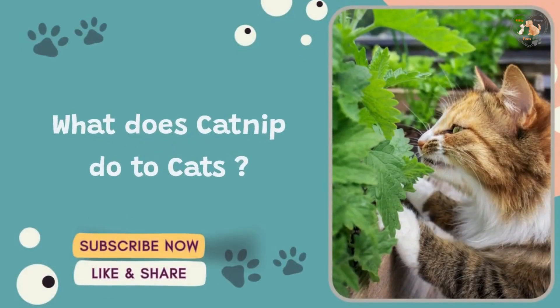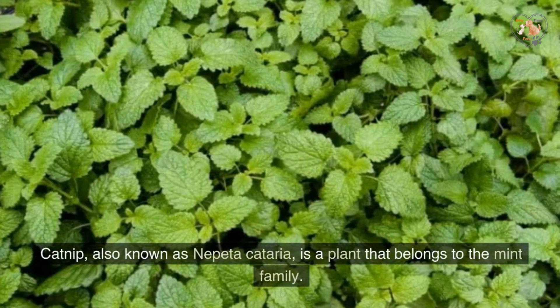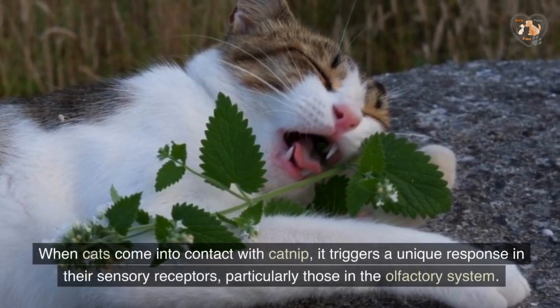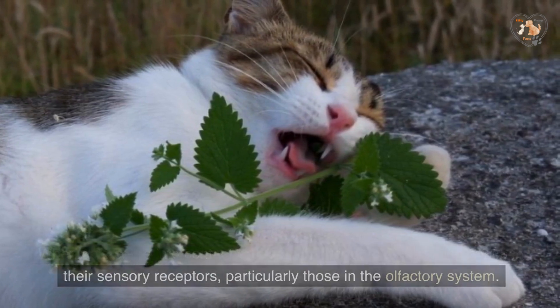What does catnip do to cats? Catnip, also known as Nepeta cataria, is a plant that belongs to the mint family. When cats come into contact with catnip, it triggers a unique response in their sensory receptors, particularly those in the olfactory system.